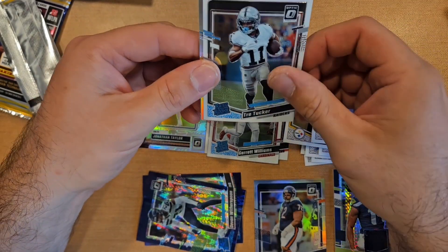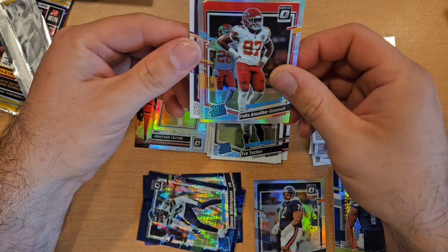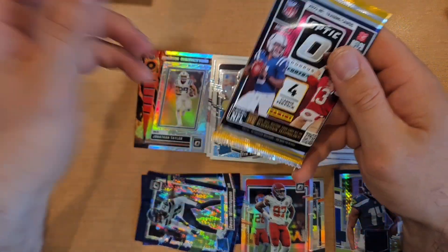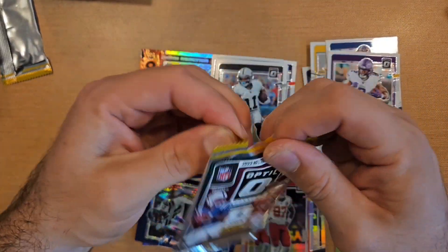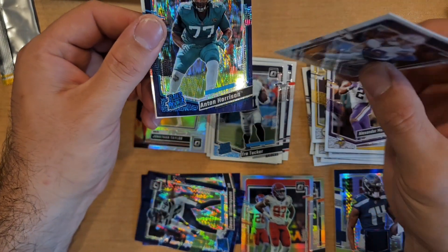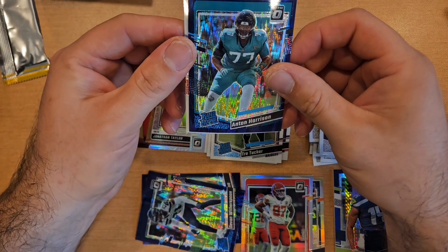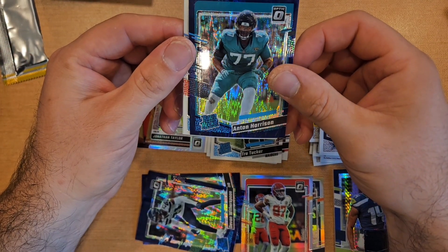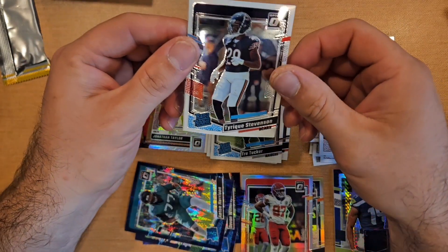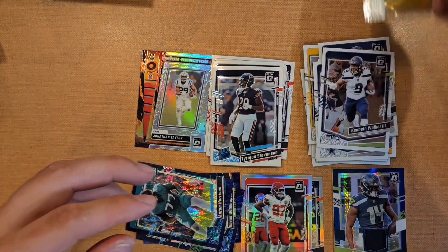Another hollow in here — not sure if we're getting two hollows per blaster. Got Michael Pittman, Trey Tucker hollow rookie, Felix on the hollow, and Alexander Madison. These feel like thicker cardstock than before — maybe I'm making stuff up but they feel fairly thick. Last purple shock is Anton Harrison.